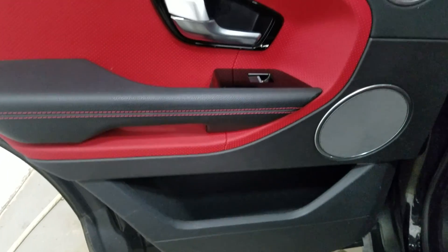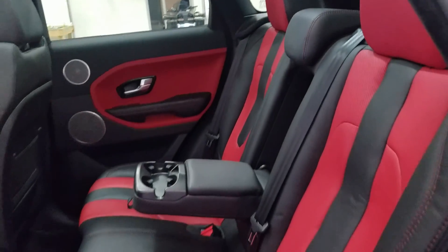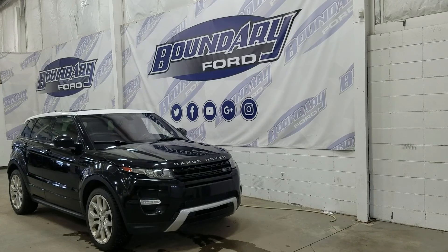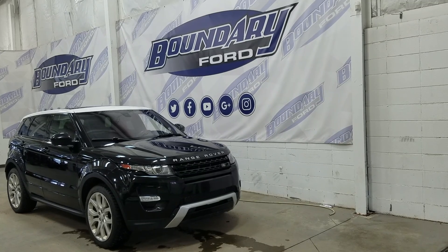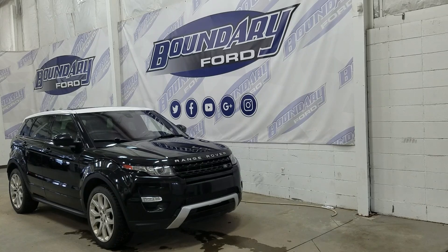At the rear, passengers can also enjoy door storage, as well as power windows, and even more storage in the rear of our driver and passenger seating. Our 60/40 arrangement leaves tons of headspace and loads of legroom for three passengers to enjoy. If there are any more questions about this beautiful Range Rover, please don't hesitate to contact our friendly and professional sales staff. We look forward to seeing you in-store, and I'd also like to thank you for shopping with us here at Boundary Ford.